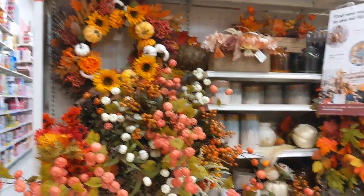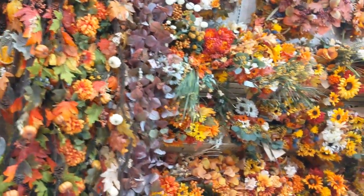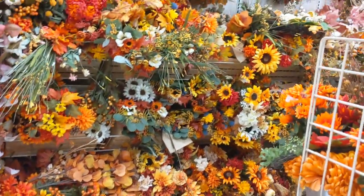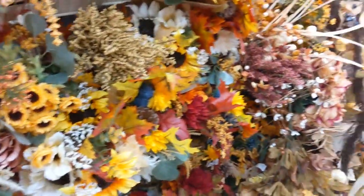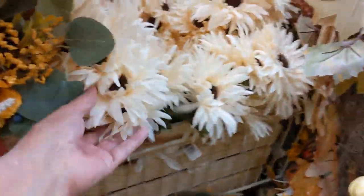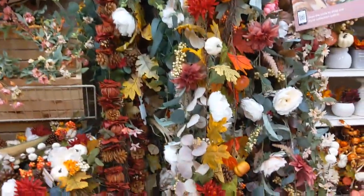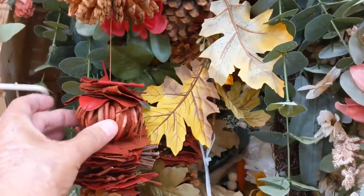Now we're in the florals. I love fall — it reminds me of high school and homecoming and football games and homecoming parades and corsages made of mums and beautiful mum decorations. Look how pretty. These are all so pretty. The colors are so vibrant and beautiful. These colors are toned down a little bit. So cute — little pine cones and little straw pumpkins.